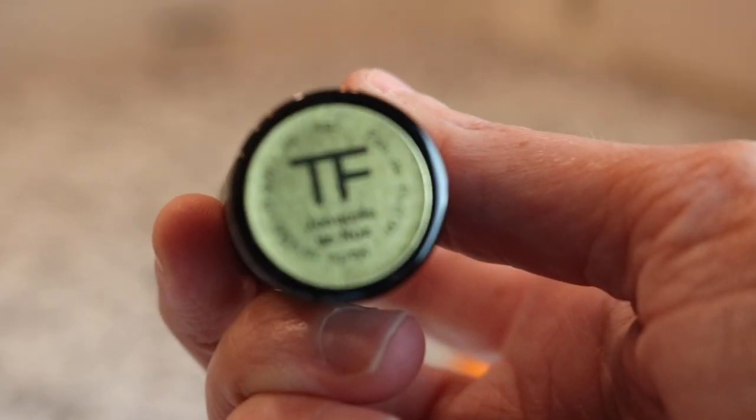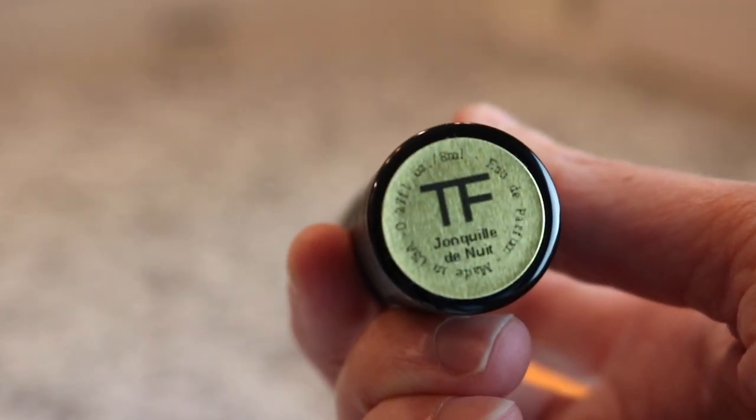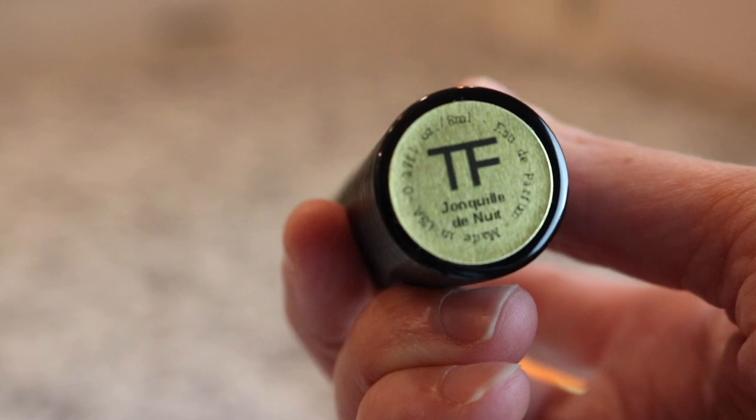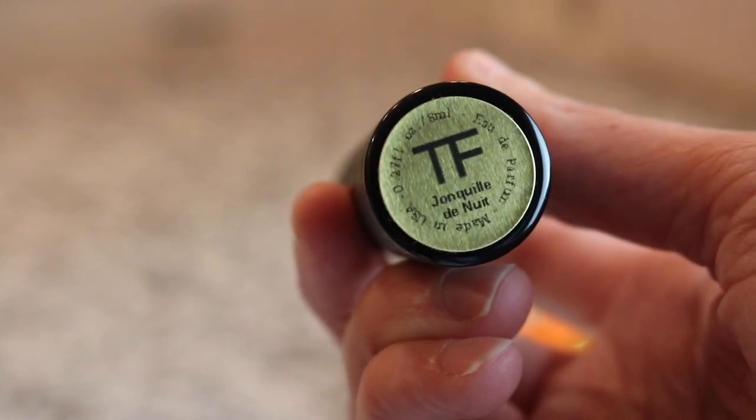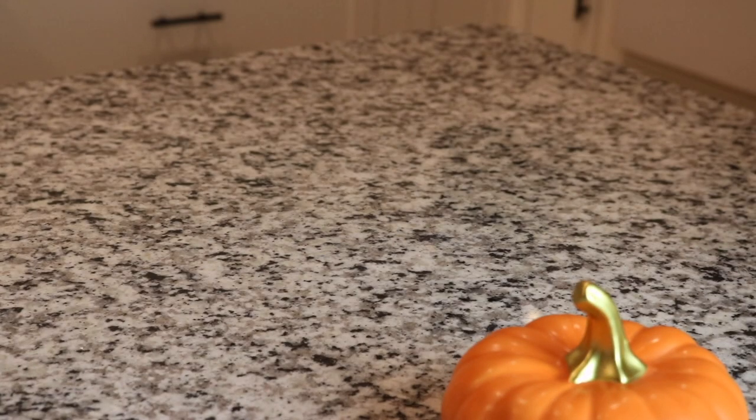Next we've got another Tom Ford - this one is called Jardin de Nuit. It's a really beautiful fragrance - it almost gives me Poison vibes. It's like a vintage floral that gives me real Poison vibes.